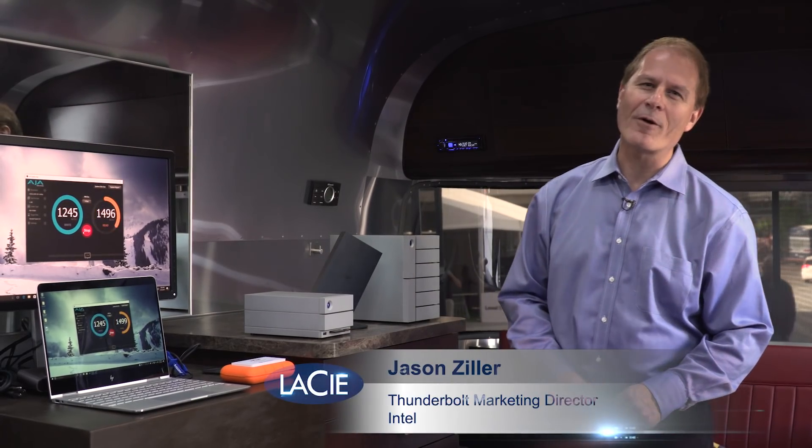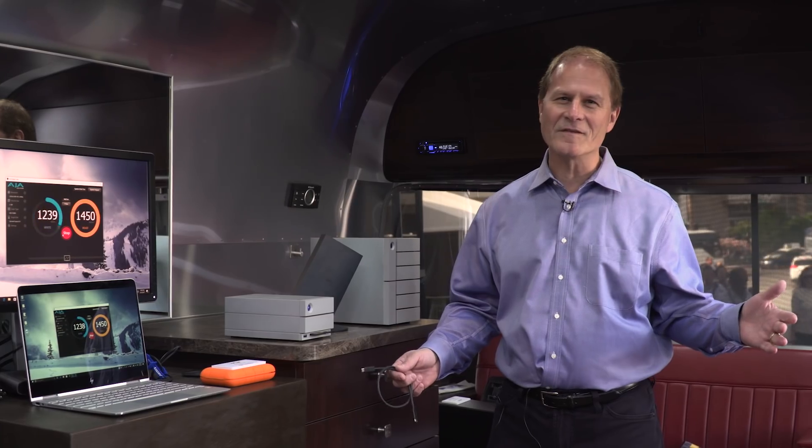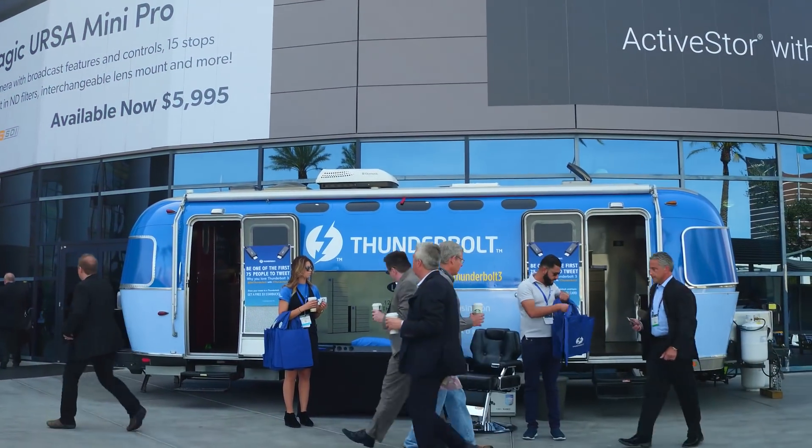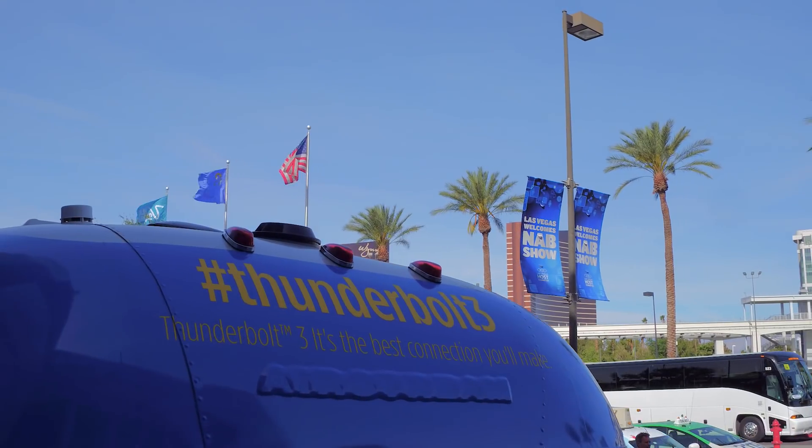Hello, this is Jason Ziller, Thunderbolt Marketing Director at Intel, and I'm here at the NAB Show in Las Vegas. This is the Thunderbolt trailer that we're inside. We've got lots of goodies here, and I'm here to talk to you about Thunderbolt 3.